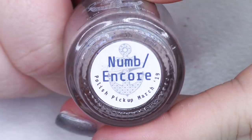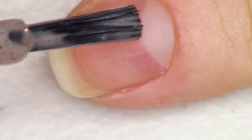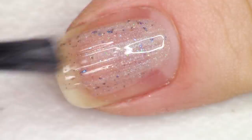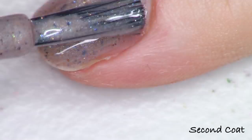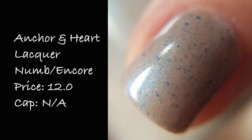We're getting to the end — thanks for sticking it out. This next one is from Anker and Heart Lacquer called Numb Encore, inspired by Collision Course, the collab by Jay-Z and Linkin Park. The description says a light taupe crelly with strong green to blue to purple aurora shimmer — very strong and haunting against the taupe base. It also has teal to navy to violet ultra chameleon chrome flakies and gray and navy blue micro flakies. This polish is so cool and kind of eerie. The blue glow coming off of this is fantastic. Done at two coats. Numb Encore is priced at $12 and there is no cap.